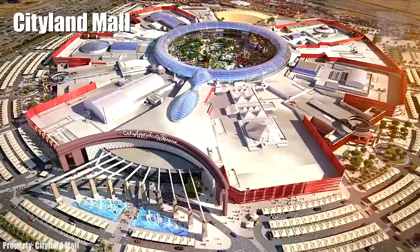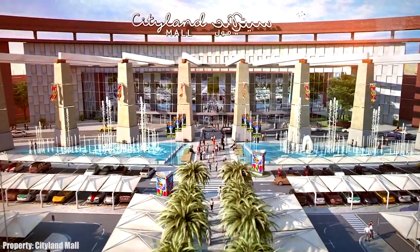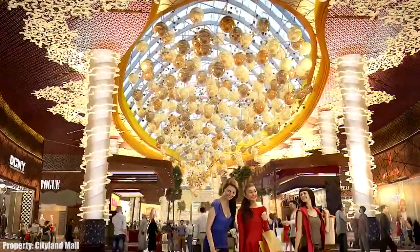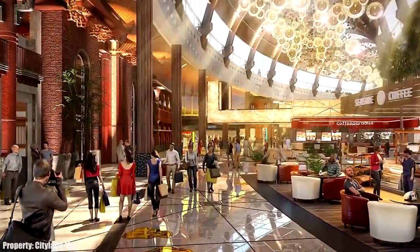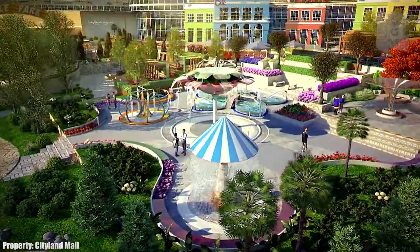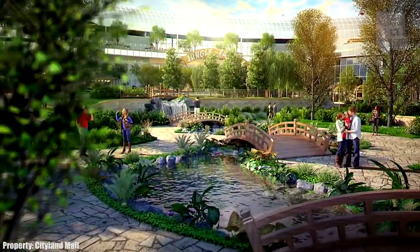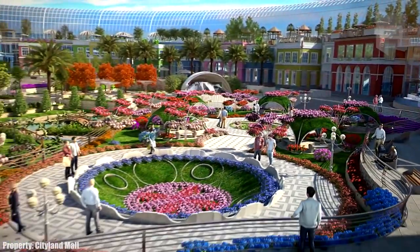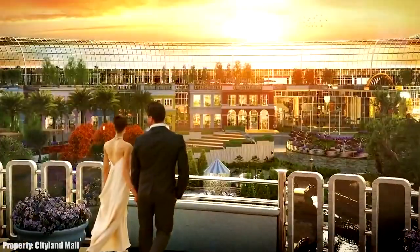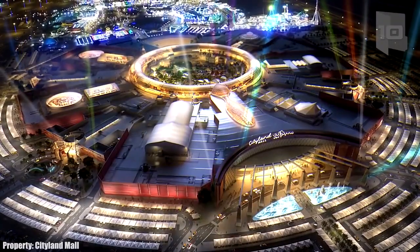Number 9: City Land Mall. It is a huge shopping center with a circular design inspired by nature. Located next to the main districts of Dubai, it occupies an area of 200,000 square meters. It will have more than 300 shops, cinemas, and restaurants, along with a large outdoor botanical garden. Part of the project has already been inaugurated and is expected to be completed soon.